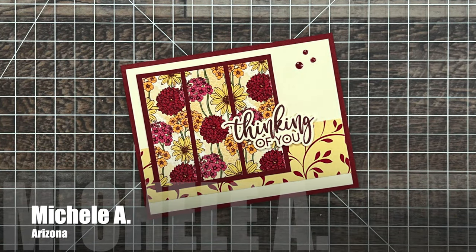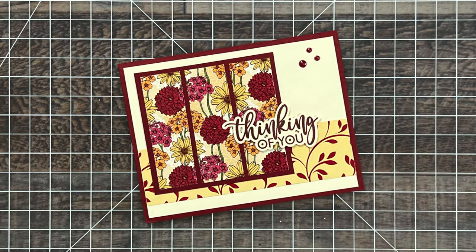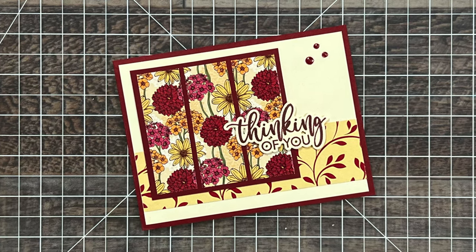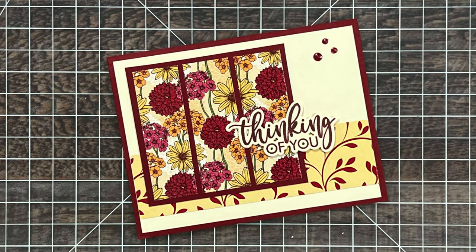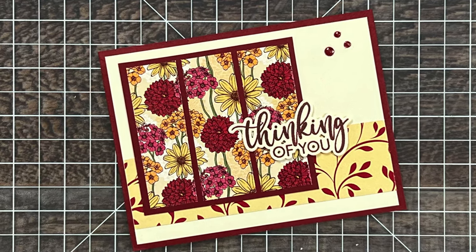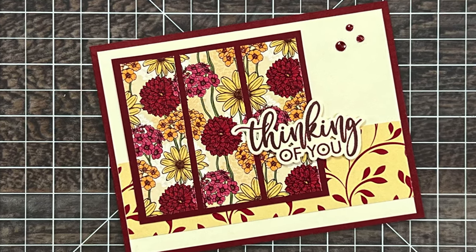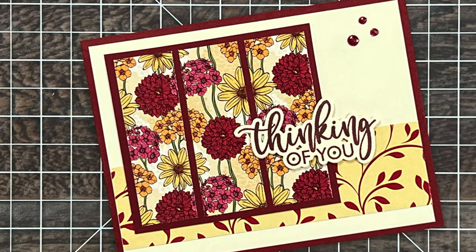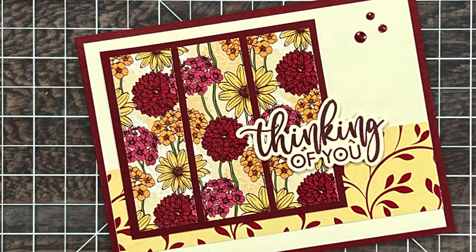Michelle A from Arizona used the June 2024 sheetload of cards for this beautiful Thinking of You card. I love the color palette and the florals on this. On her note on the inside, she says she just realized she has 52 sheetloads printed out — Michelle, the video I'll be sharing tomorrow is the 60th sheetload, so you might want to hunt some more of those down. She also mentioned she's hoping for a Christmas in July and then wrote 'hint hint.' Well, hint hint — you might be pleased by my first set of cards using the July sheetload. Make sure to check out tomorrow to see what I created.